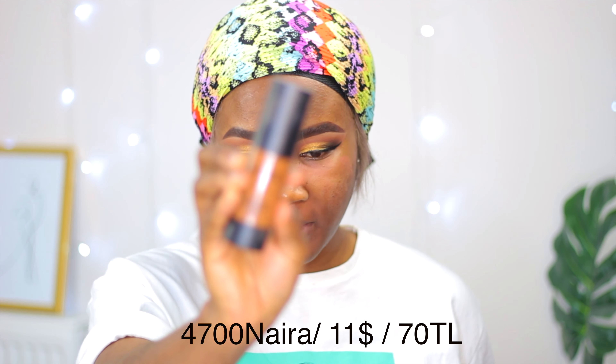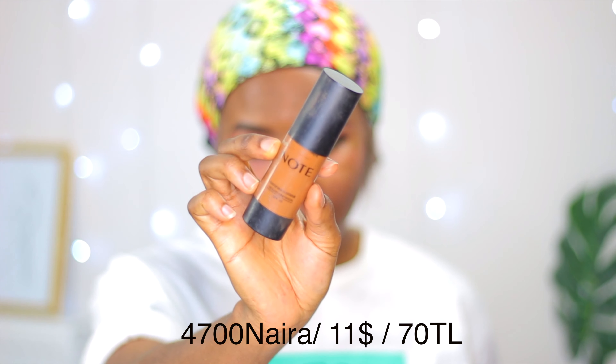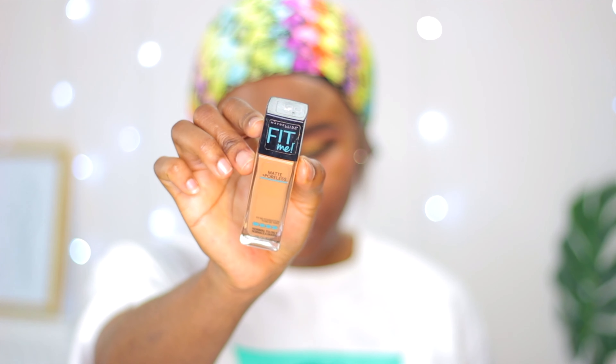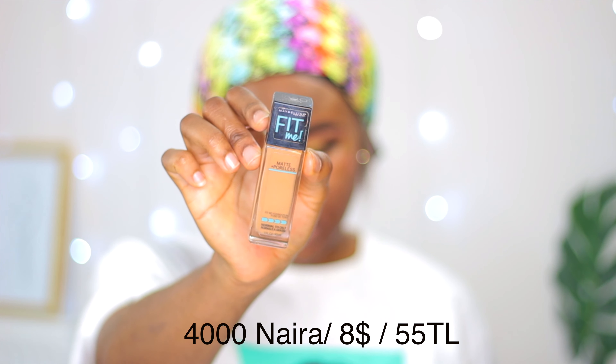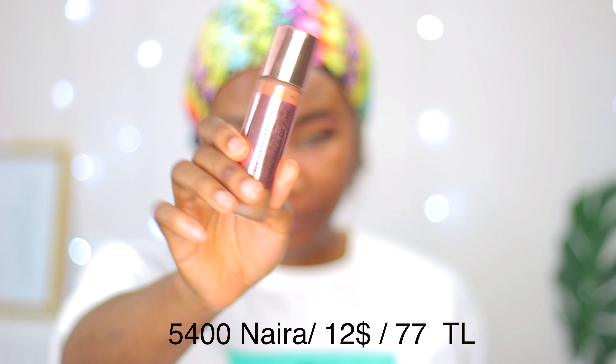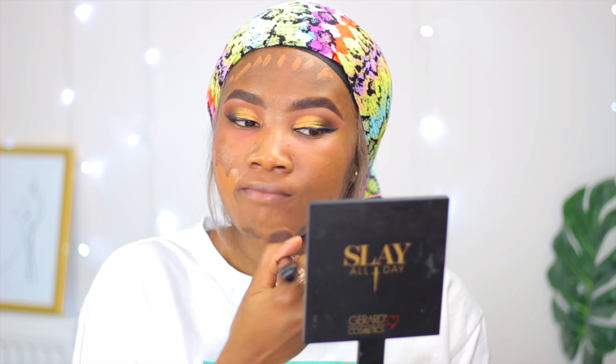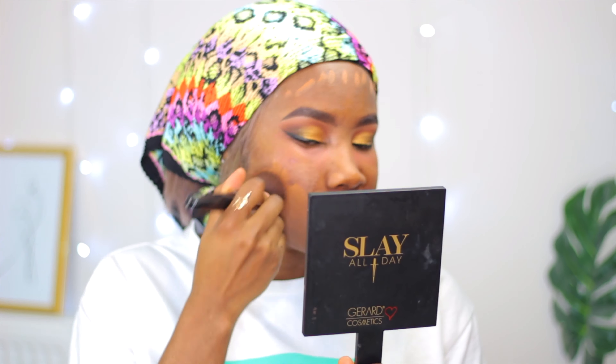The first foundation I have is this Notes foundation. If you're in Cyprus, this is literally the only foundation that has our shade — or most of the time has like three dark shades. You can also get the Maybelline foundation or the Makeup Revolution foundation. For today's look I'm going to be using the Makeup Revolution foundation.